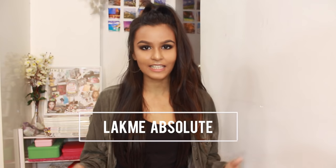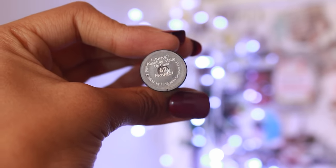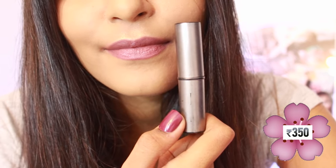Now the fifth nude lipstick is the Lakme Absolute Matte Lip Color in 62 Nogget, priced at Rs. 350. This shade is a little darker than the rest but I feel like it defines your lips and stays on the longest. It has a very matte finish to it but it's not drying at all.